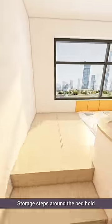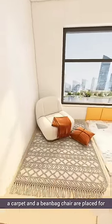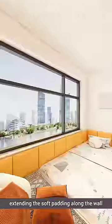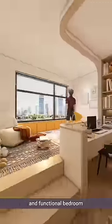Storage steps around the bed hold less frequently used luggage, while above, a carpet and a beanbag chair are placed for relaxation and reading, extending the soft padding along the wall and mounting the curtains inside the window. At the end, look at this stylish and functional bedroom.